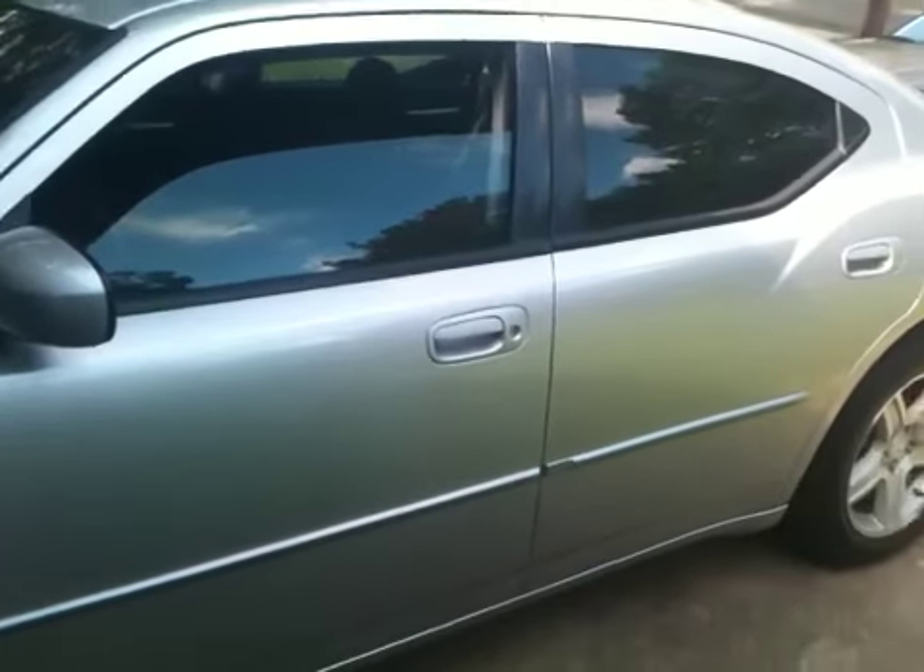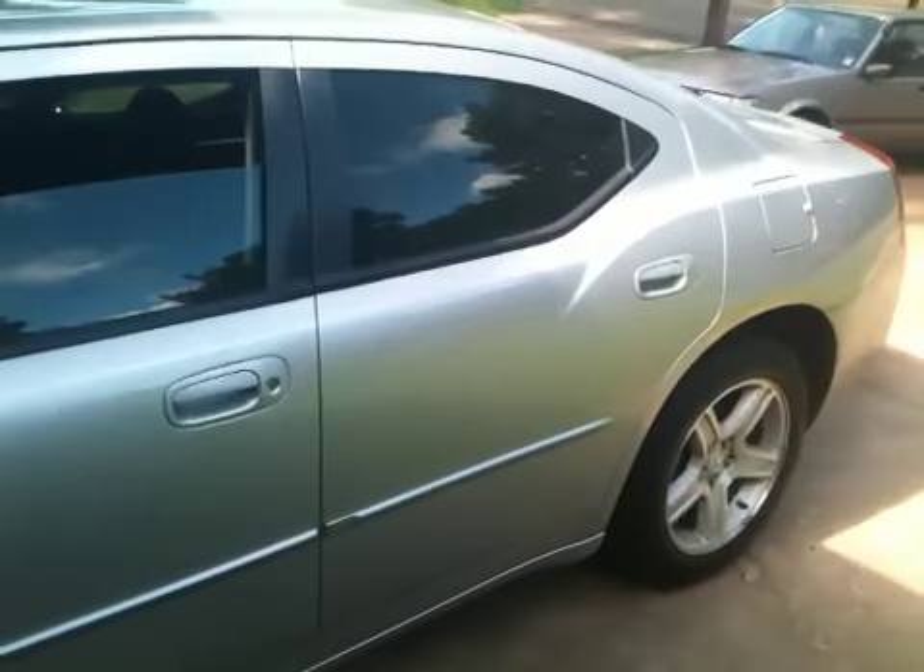Sorry about the quality of the camera — it's my cell phone and I don't know where my camcorder is, so I gotta look for that. But I'm about to review these items for you guys real quick.